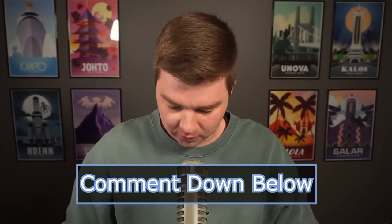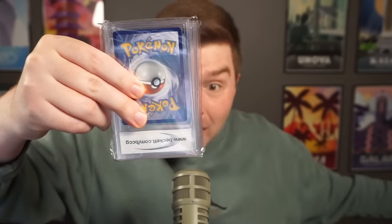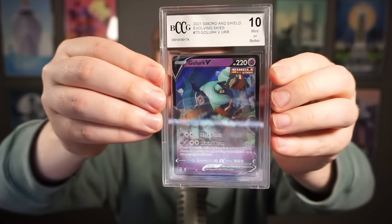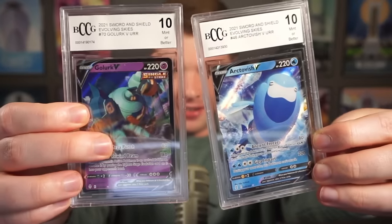Package number two — let me know if you guys want more of these videos or if there's any way to improve them. It's graded cards! I don't have many graded cards in my collection. First one: a Golurk V — Golurk is one of my fiancée's favorite Pokémon — graded a 10. And an Arctovish, also a 10. They're both 10s. Neither of these cards are super exciting, but it is really cool to have cards graded as a 10.